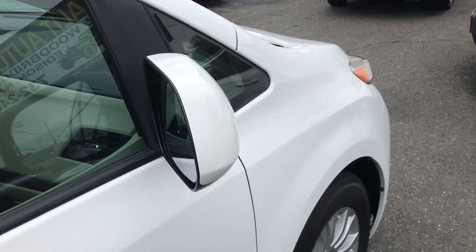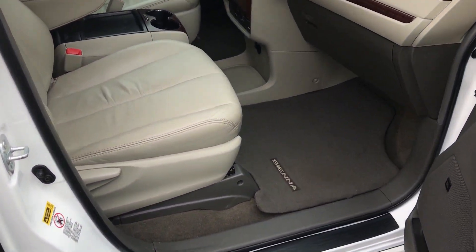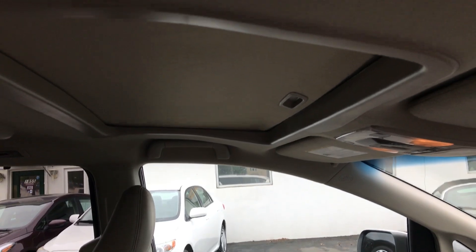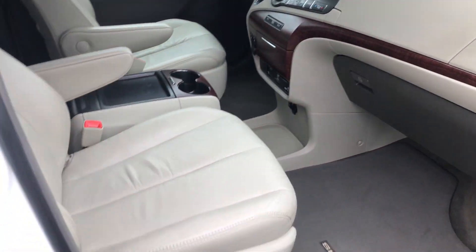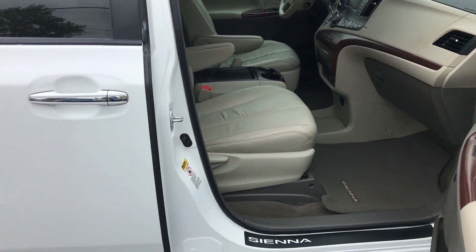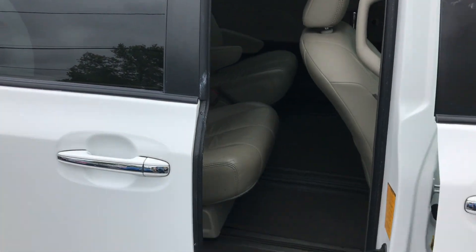Let me show you guys inside. You got a leather interior, all the airbags you can want, sunroof. We're going to make our way around because you've got all kinds of power stuff going on — all these power toys here. You've got power sliding doors.